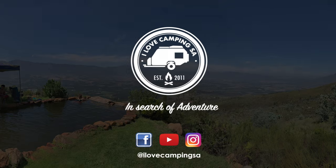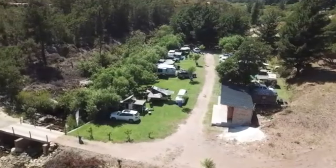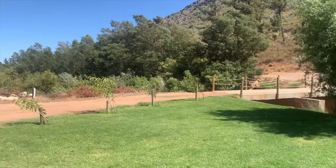Hi everybody, Rorind here from I Love Camping SA. Today I thought I'd spend a bit of time showing you around that great little hidden gem that we found a couple of weeks ago, known as Blinkvater. It's located just outside of Citrusdal, about 10 kilometers up the R303 as you head towards Ceres.